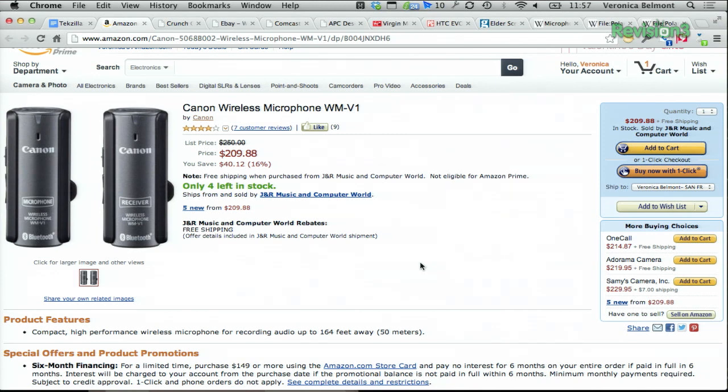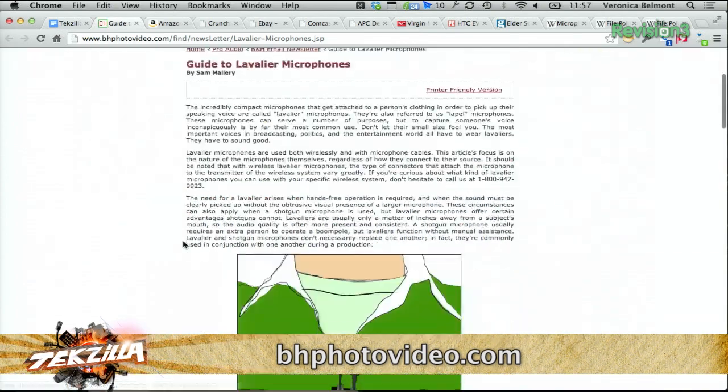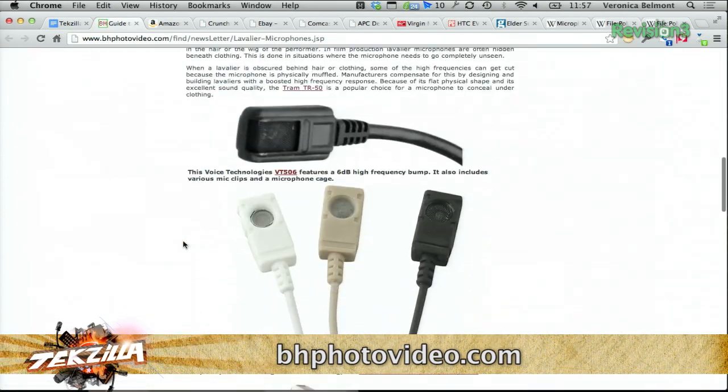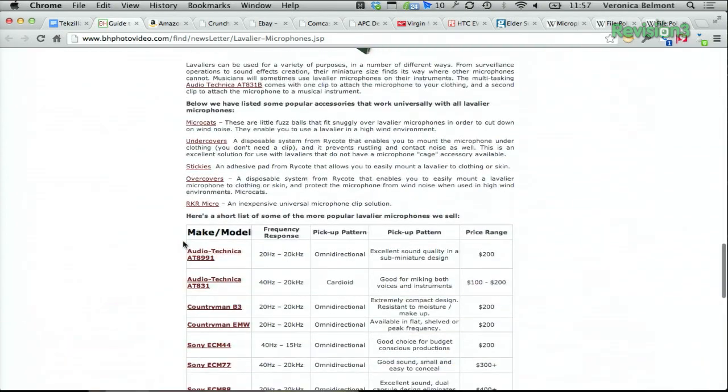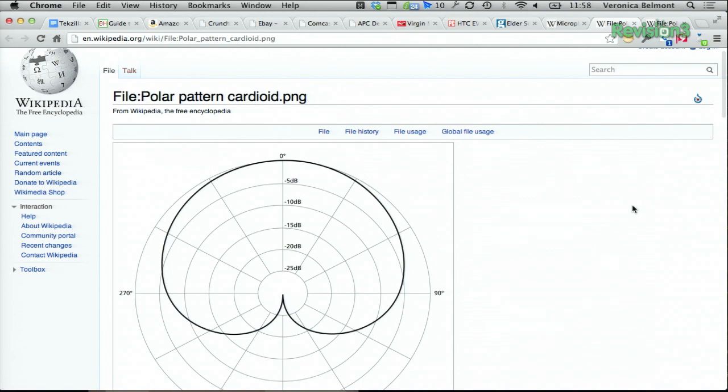There's actually a great comparison over on BH Photo about the different kinds of lavaliers. They have a whole guide that shows you what kinds you need and the pickup patterns of the different microphones. I was surprised — I didn't know the Audio Technicas were cardioid. A cardioid pattern looks like a heart, which is why it's called cardioid. The idea is that if the mic is pointed this way, the cardioid mic doesn't pick up a lot of sound from behind the microphone.